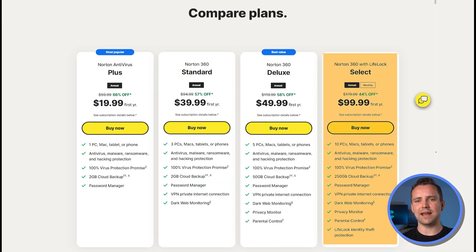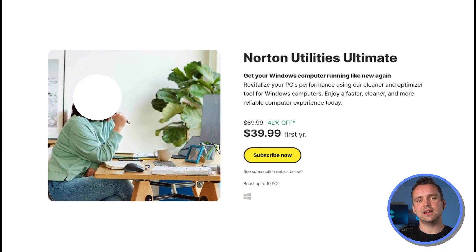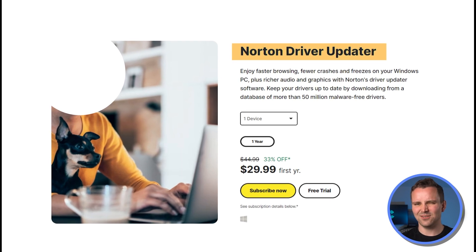Arguably the best plan includes identity theft protection. Norton 360 with LifeLock Select starts at $100 and renews at $180, covers 10 devices, increases backup to 250GB, and provides $1 million in identity theft protection coverage. Norton also offers optional tools like a deep clean tool for your PC at $40 renewing at $70, and Norton Driver Updater for $50, though these add-ons aren't considered worth it.